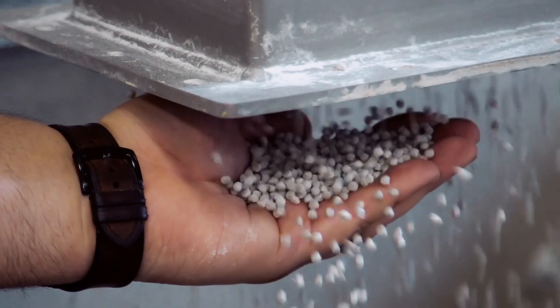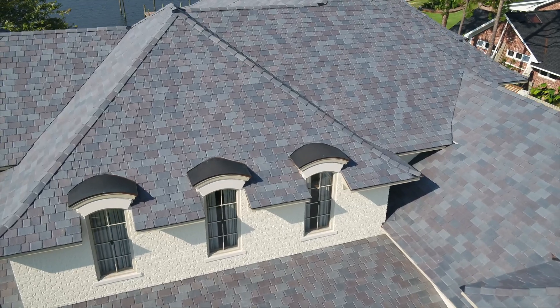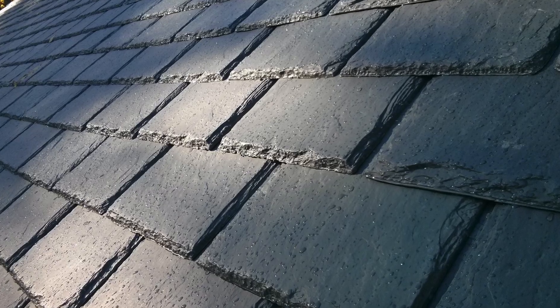We start with the very best raw virgin polymer materials that we can source. Then we mold those products to very tight specifications. This results in high-performance attributes and an authentic-looking, beautiful product. From the unique graining of our wood shakes to the chiseled surface of our slate tiles, you'd be hard-pressed to stand on a sidewalk and tell the difference between our composite roofing and the real thing.